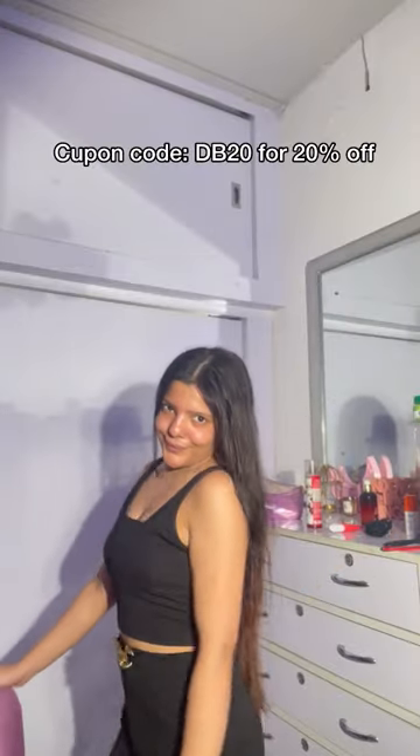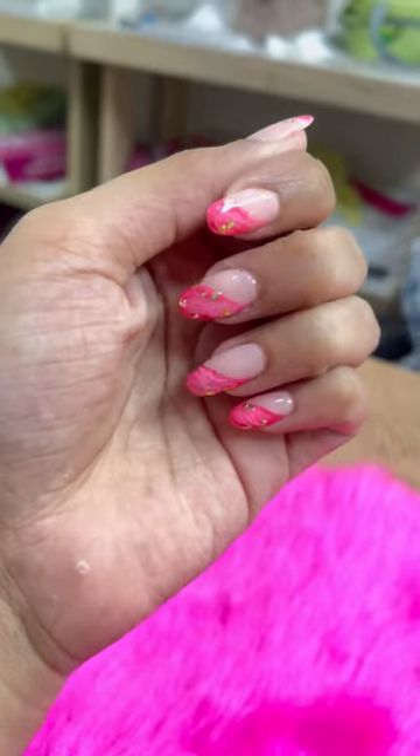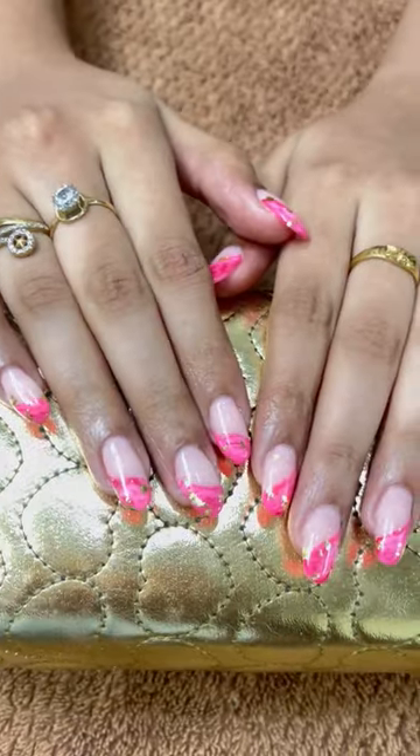After that I put on Dermaco's sunscreen and my face is glowing and clean without any filters. You can use my coupon code DB20 for 20% off. As soon as I am ready, I am getting my nails done — comment and tell me how you are feeling!